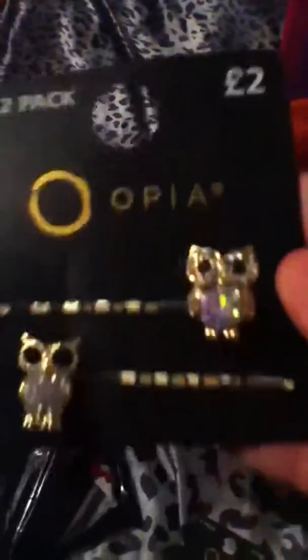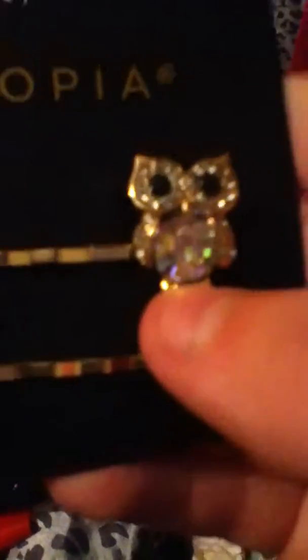At Primark I got two packs of clips — they're both owls. This one's got a gem in the middle and that one's got a rhinestone in the middle. They're both super cute and it was £2.00. And then I got a two-pack of cute flower clips and that was £1.00.